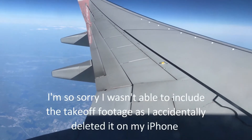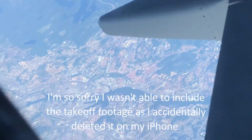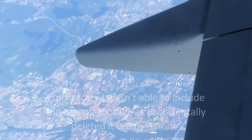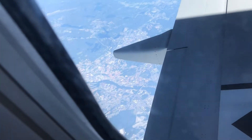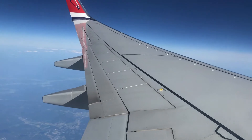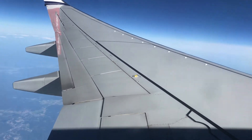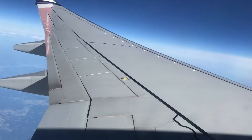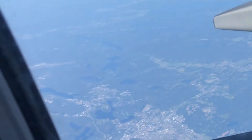Okay guys, we're now halfway through the flight. Guess where we're flying over - it's Gothenburg! We're flying over Gothenburg, so we have another hour and a half to go. Over there I can see Gothenburg Landvetter Airport.